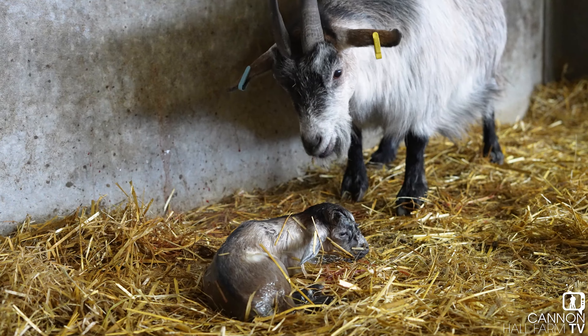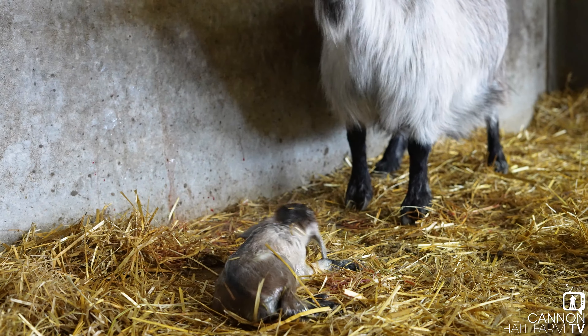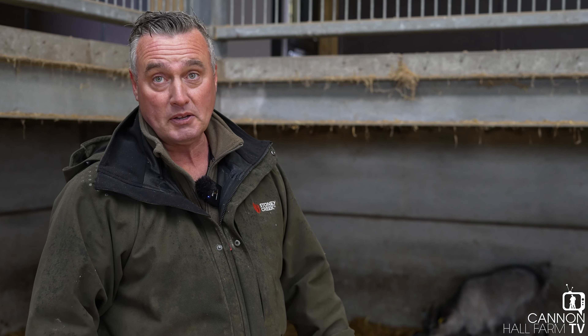It's a beautiful little girl. Come on, Mum. Hang on, hang on. There we go. Let's move away.